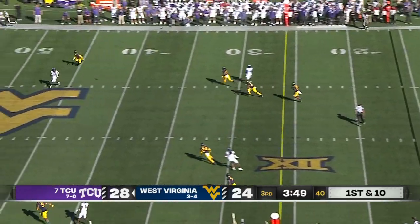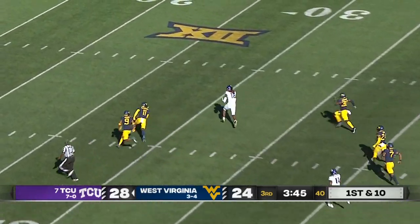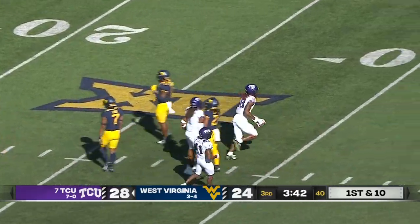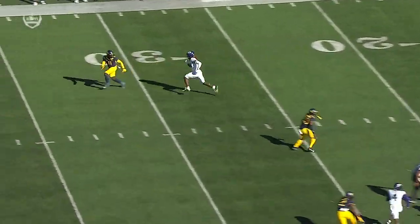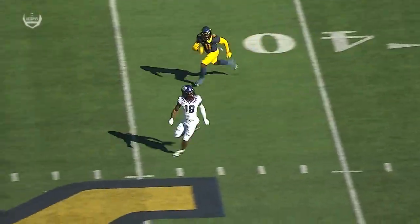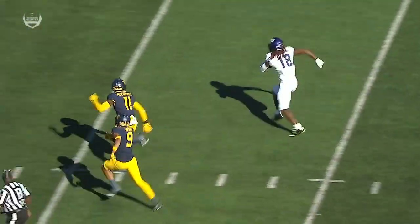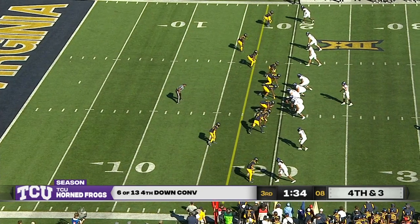Duggan wants the deep ball over the middle — wide open — Savion Williams! Still on his feet! Now he stumbles — the turf monster got him! And he's down at the West Virginia 27-yard line. Williams pushes a little bit to the outside, expands the corner, and really loses Wesley McCormick. And because of the coverage, there's nobody in the middle of the field. West Virginia with a chance to get a stop on downs.